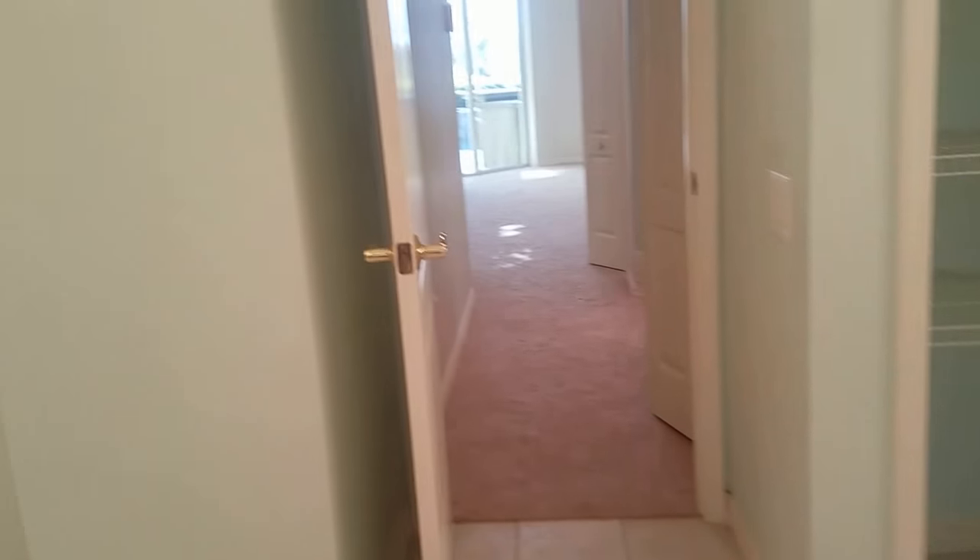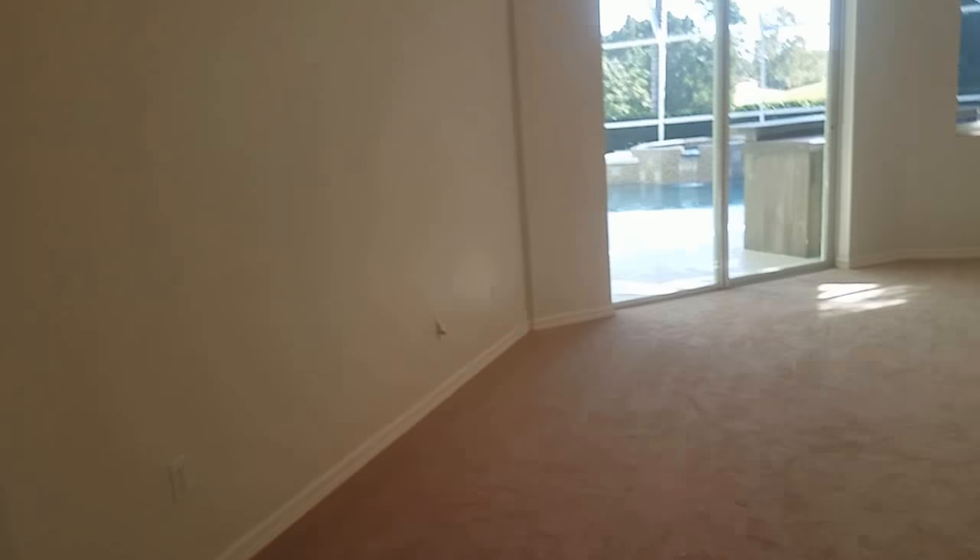Have walk-in shower, jetted tub, windows are in good shape. Could use a paint job, but not bad.